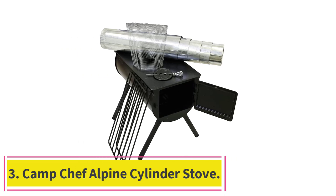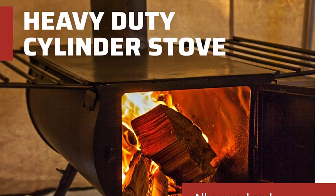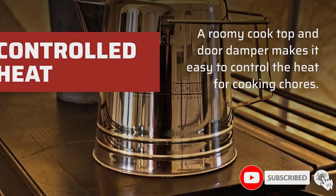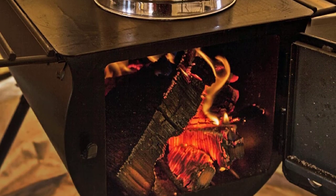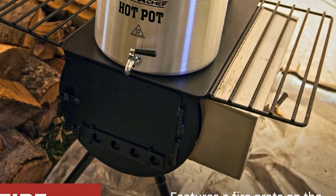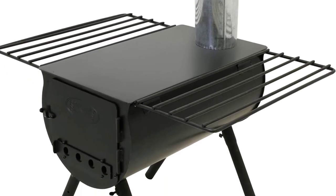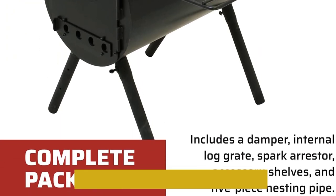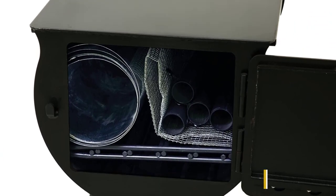At number 3: the Camp Chef Alpine Cylinder Stove. The Camp Chef Alpine Cylinder Tent Stove is a good mid-range option. The brand is very popular for its camping stoves, and they make both wood-burning tent stoves and propane stoves ideal for outdoor cooking. This is a wood-burning stove made from alloy steel for excellent durability. It has four adjustable legs that guarantee its stability, as well as a 10-foot chimney pipe that makes it suitable for use even in some really large tents. The stove has a fire grate at the bottom that prevents overheating, as well as two removable grates at the top. The grates are great for preparing food or storing your cooking accessories, but they won't double as a carry handle.